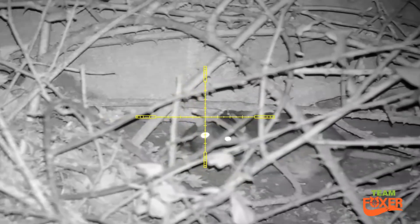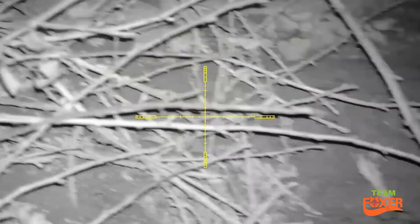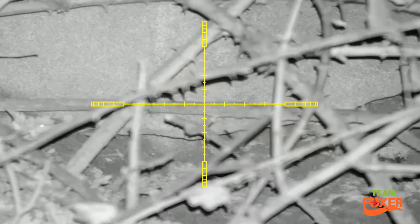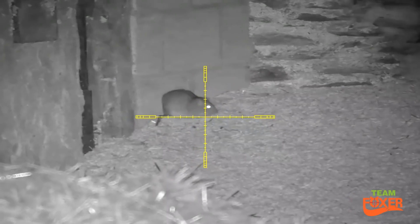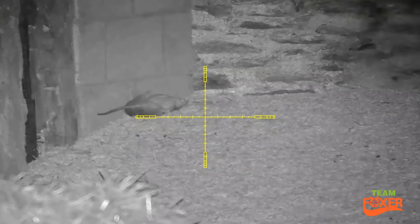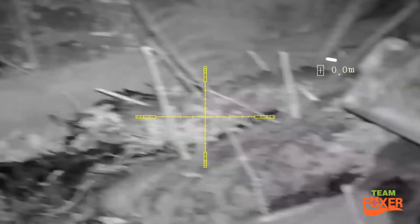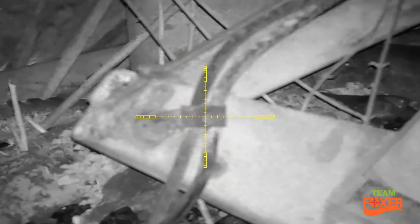Peek-a-boo. Got that one smack between the eyes as you'll see on the slow-mo. A little bit of a blood spray off that one. Now cold. The top of his head off on this one — you can see he left his brains behind.